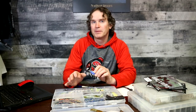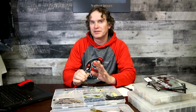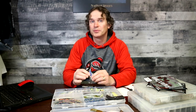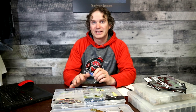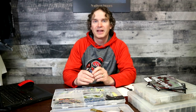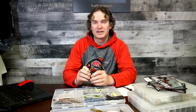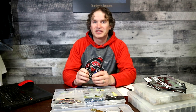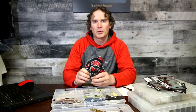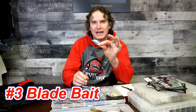We'll start with number three. This is a bait I don't use a lot, but I always have one tied on because it's really effective in certain situations — when fish are really negative or just won't bite. When you know you're on fish and you can't get them to bite, this is a great way to trigger them and scratch out a few bites out of a school. This bait is a blade bait — this one's a Cicada.